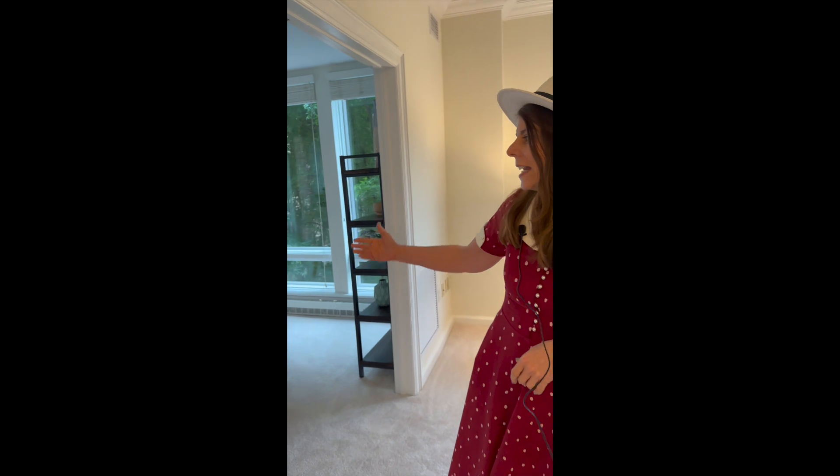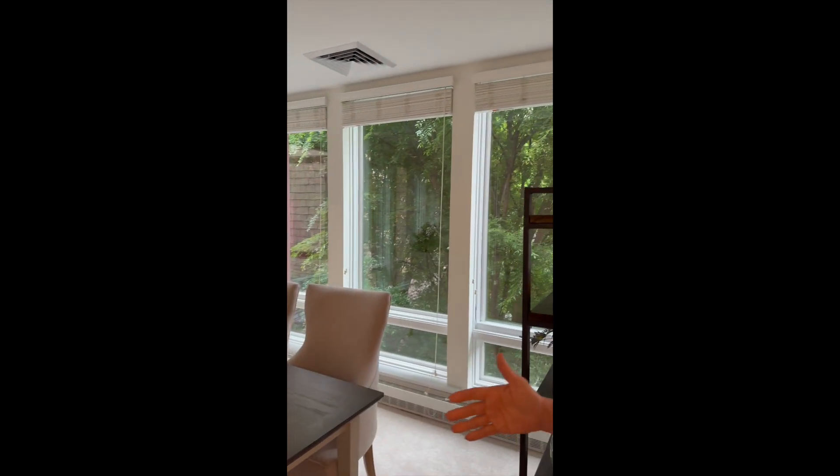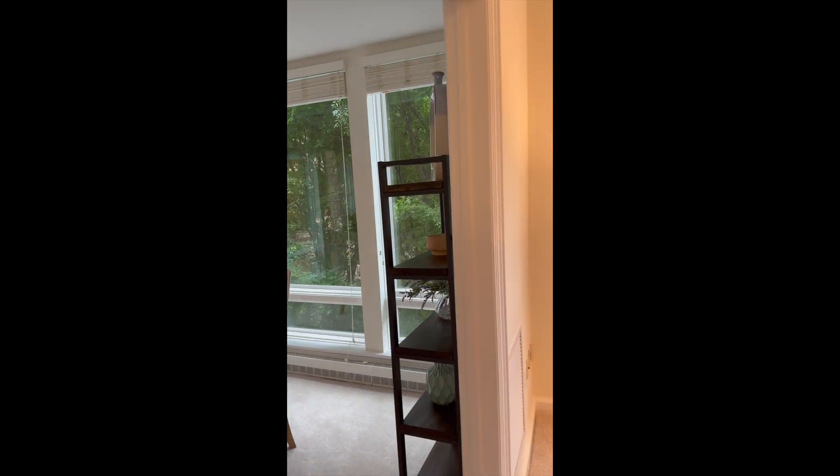We're going to take a look at the dining area. This unit comes with a big dining area, and once you're inside you have these beautiful tree views if you're having dinner with your friends or your family.